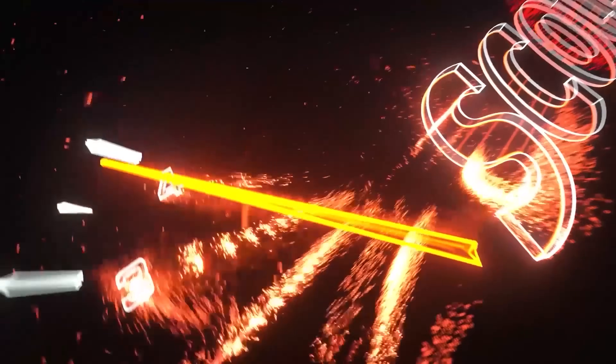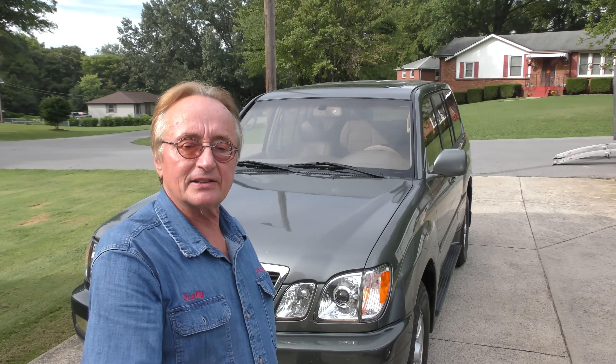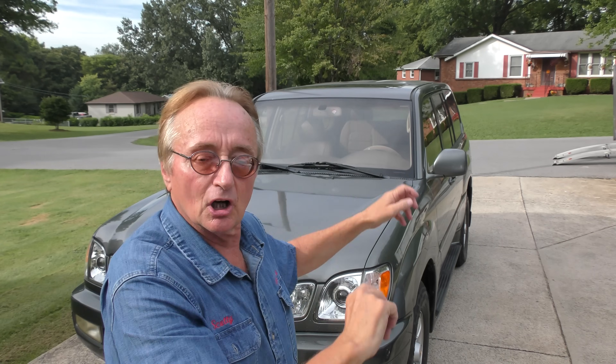Rev up your engines! A guy just bought this Lexus — it's in beautiful looking shape, he only paid $3,500 for it. It does have over 300,000 miles on it, and it's got kind of a misfire. His code reader didn't give anything, so we're going to try to figure out what's wrong.